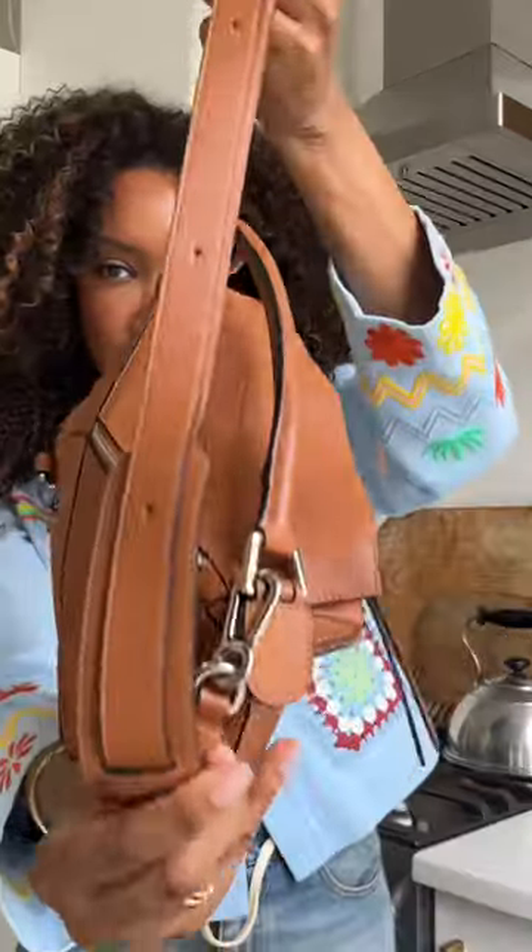I've had the Loewe puzzle bag for five years. It's a size small in the color tan with silver hardware. This is the old style one — from five years ago they made them with feet. The straps used to be wide and they've since gone thinner. Bags come and go but I always hold on to the Loewe puzzle.